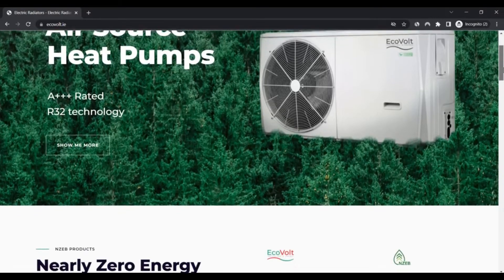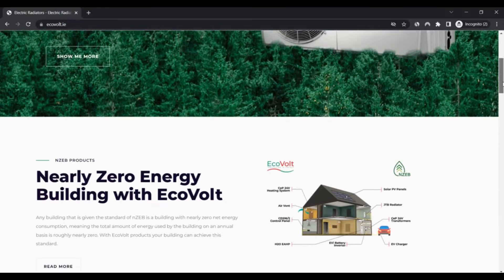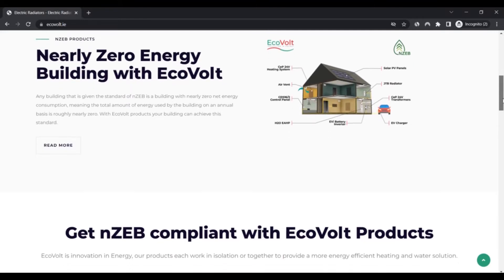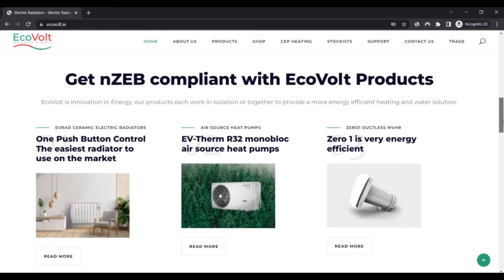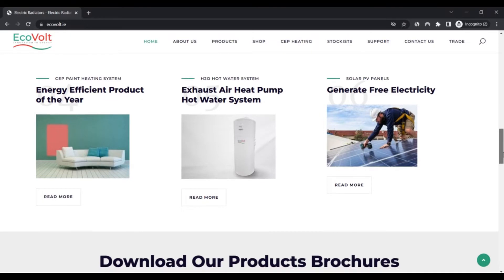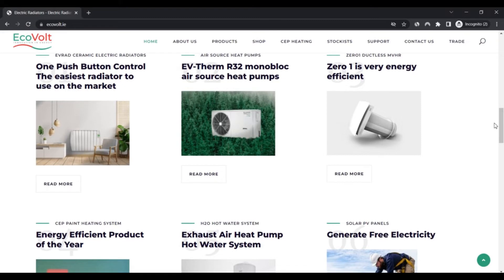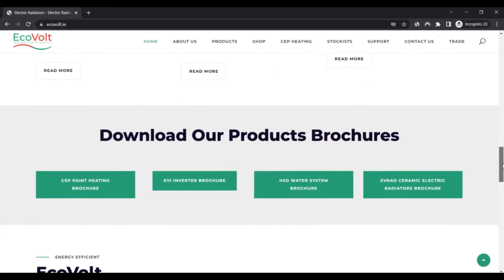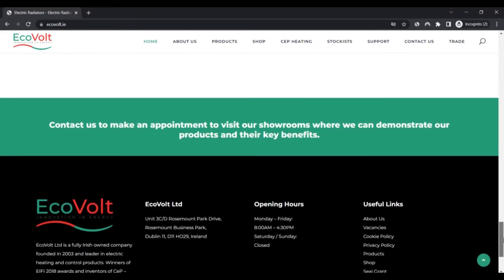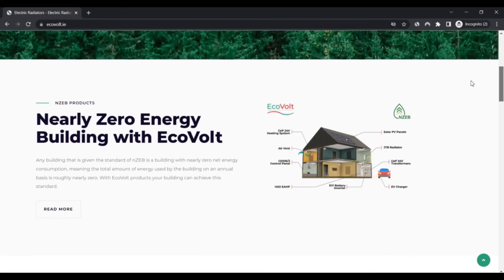According to the website's introducing page, Ecovalt is an Irish brand leading in the electrical and mechanical services industry. The website claims to offer excellent customer service with 100% tech support. You will also find innovative products such as a ceramic electric radiator, ductless MVHR, air source heat pump, solar PV panels, and a hybrid electric battery heating system.